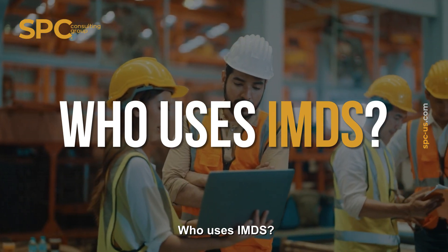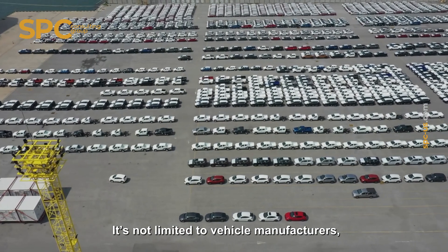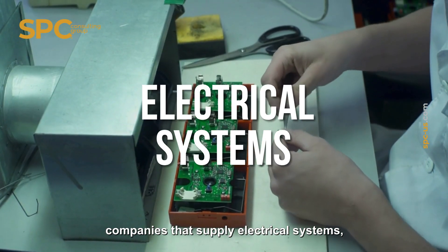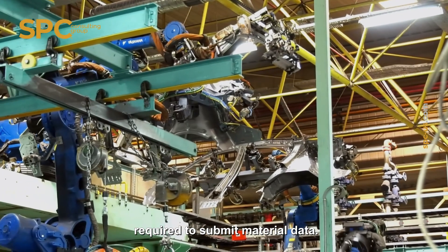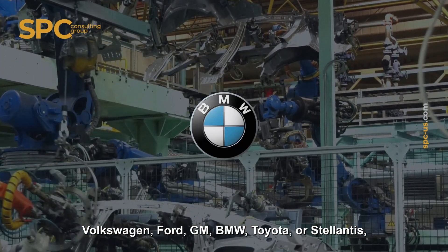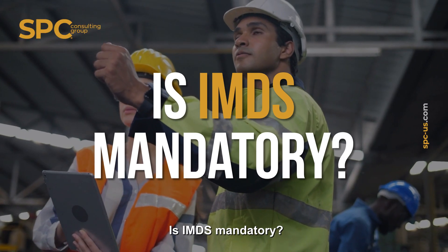Who uses IMDS? IMDS is used by most OEMs and their Tier 1 and Tier 2 suppliers worldwide. It's not limited to vehicle manufacturers — companies that supply electrical systems, fasteners, plastics, coatings, and other automotive components are also required to submit material data. If your customers include companies like Volkswagen, Ford, GM, BMW, Toyota, or Stellantis, IMDS compliance is almost certainly part of your business agreements.